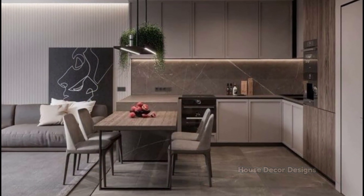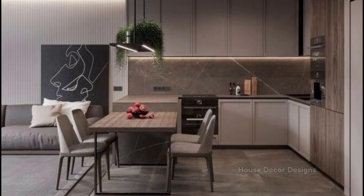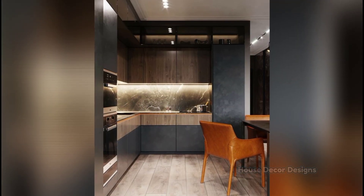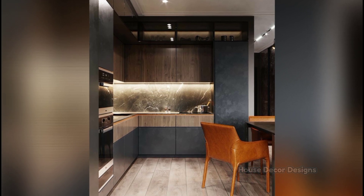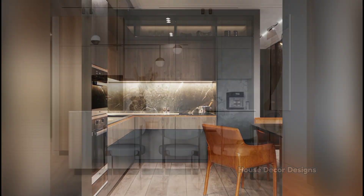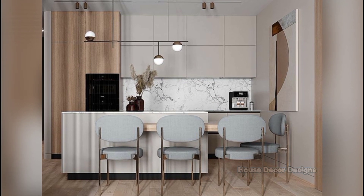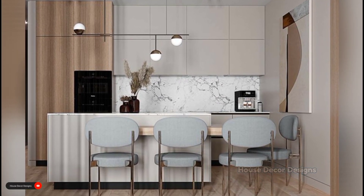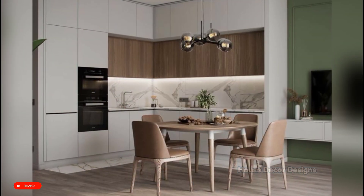If your goal is to create a contemporary kitchen space, one of the most important design elements is minimalist, uncluttered kitchen counters. This not only looks modern, but it increases counter area, making it easier to prep and cook. The first step is to put away all small appliances and countertop items.